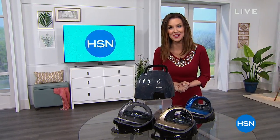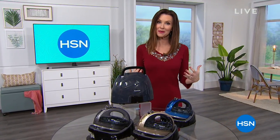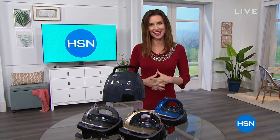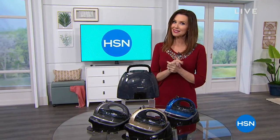We have a lot of fun here in case you didn't know. If you are new to HSN, welcome in. I'm Shannon Foxx, and we are all wearing red for Go Red for Women — we are supporting the cause for heart health awareness and we're so glad to be a part of that.